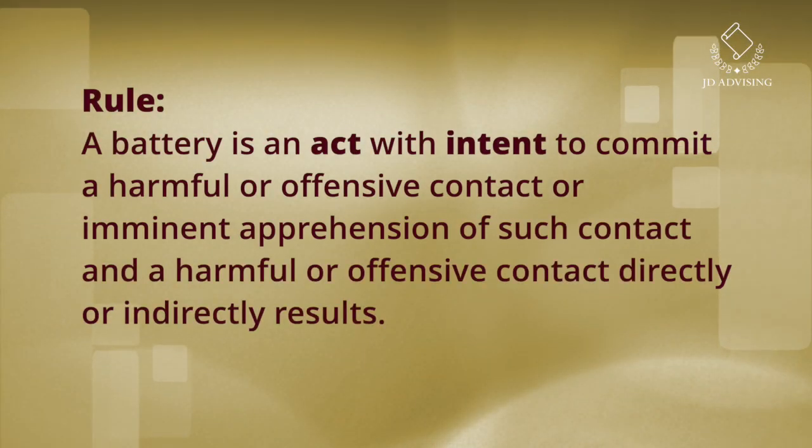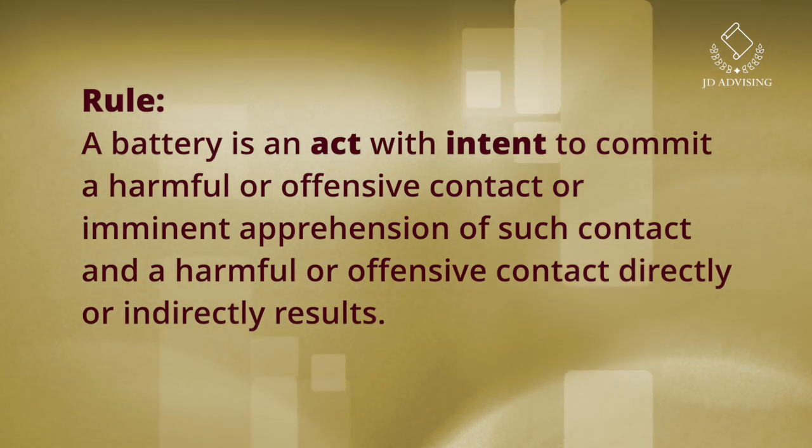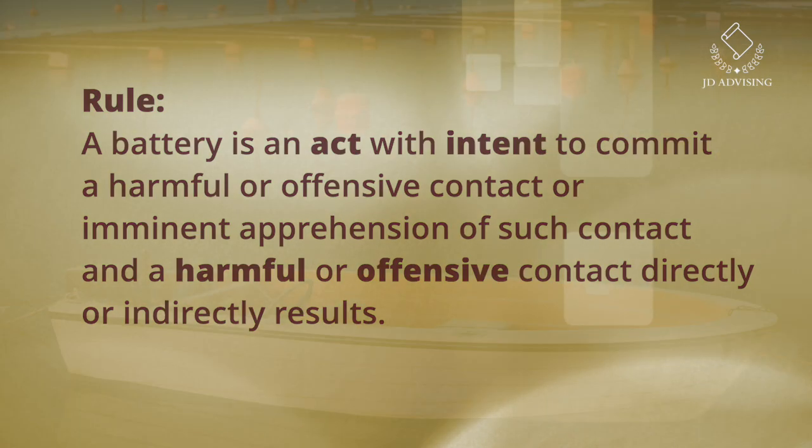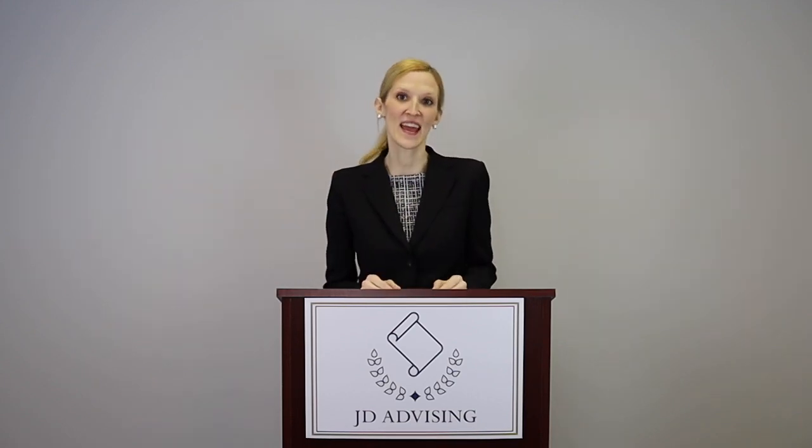To break that down, there are three things you need for a battery: an act, intent to cause a harmful or offensive contact — meaning you actually want to cause the contact — and a harmful or offensive contact that directly or indirectly results. If you're just negligent and you accidentally hit somebody, there's no intent because you're not intending to cause the contact. A prime example is if I punch someone in the face — I acted, I intended to cause that contact, and a harmful contact directly resulted.